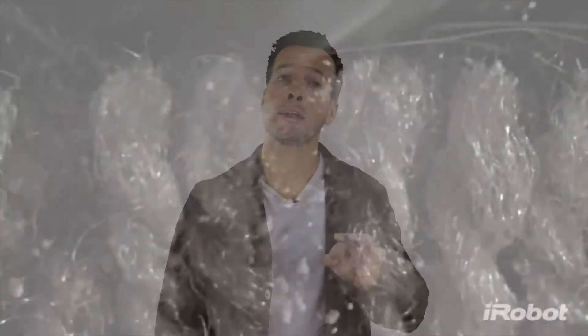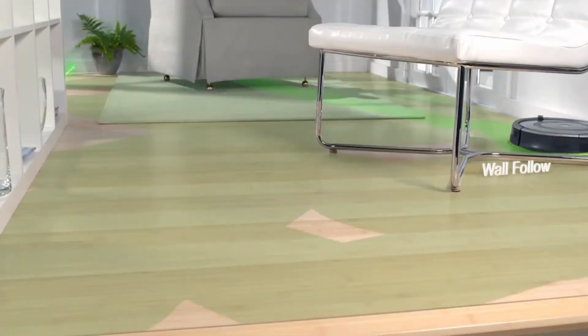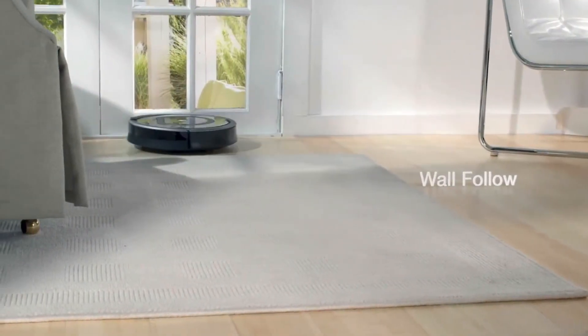The robot also finds dirt and debris. With Dirt Detect Series 2, Roomba uses optical and acoustic sensors to find dirt and debris and perform concentrated cleans in the areas where it's most needed — so it cleans like you would. The persistent pass cleaning method employs a back-and-forth cleaning pattern to apply extra effort in areas where it senses excessive dirt. Roomba also vacuums along wall edges, using wall-following technology to clean right up to the wall edges and kickboards.